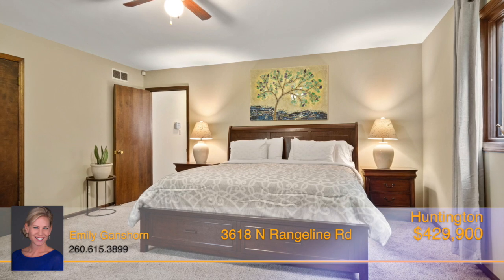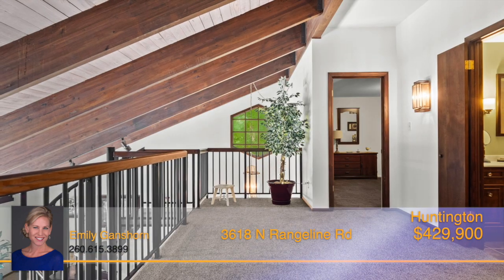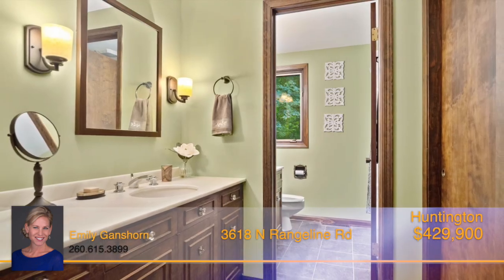The spacious master bedroom boasts two walk-in closets for endless storage space, and up the winding staircase the loft greets you with two bedrooms and a full bath on this upper level.